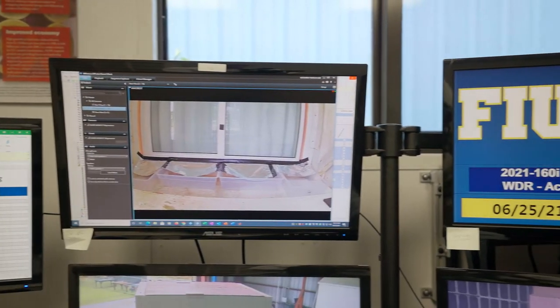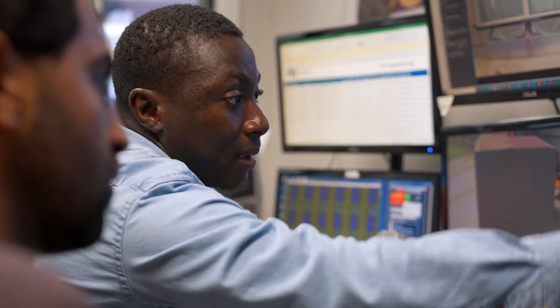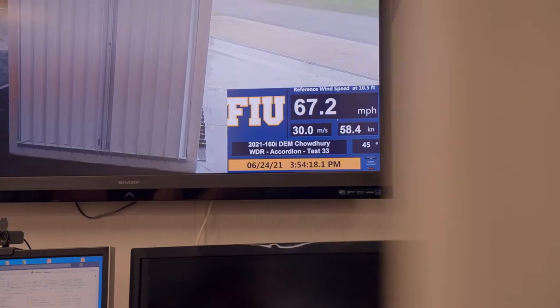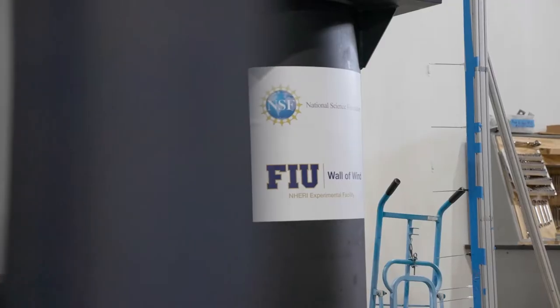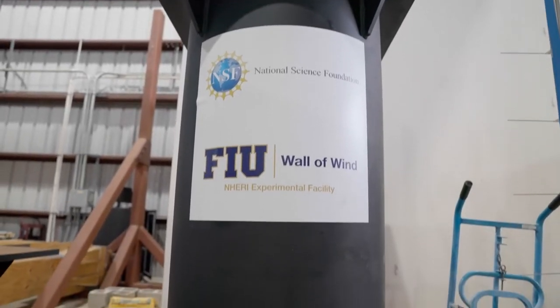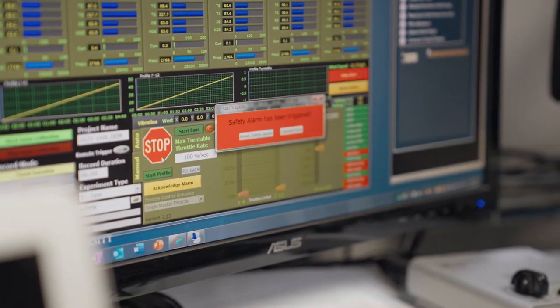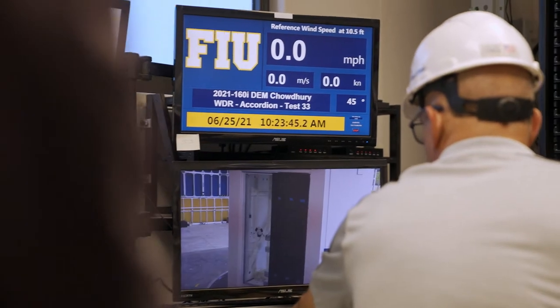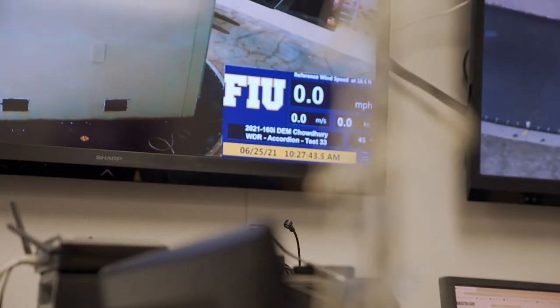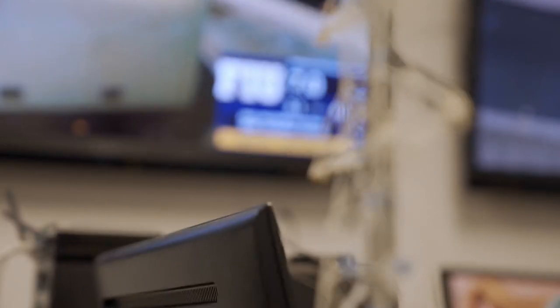My doctoral research is in the area of structural wind engineering, and my research group sits within the International Hurricane Research Center, which is part of FIU's Extreme Event Institute. The Extreme Event Institute was launched in 2012 to use both a multi-hazard and a transdisciplinary approach in understanding extreme environmental events like hurricanes, tornadoes, and earthquakes. The goal of the center is to reduce the vulnerability of the community to hurricane events.